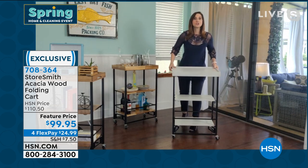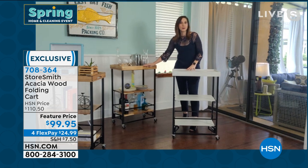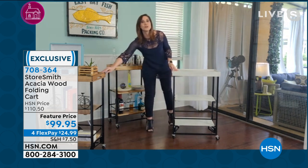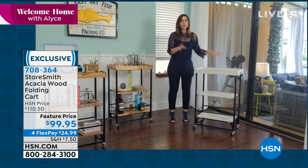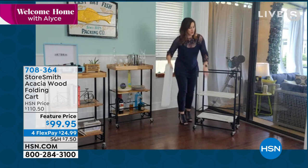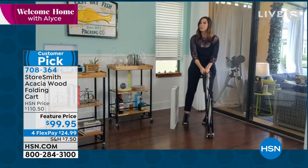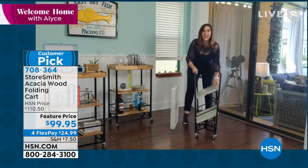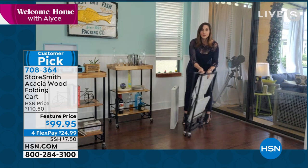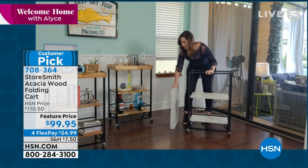Go read the reviews — people love this. It's a customer pick, and I have a blast reading all the ways people are using it. They're not just using it as a bar cart or decor — there are crafters using it, people who put puzzles on here. However you want to use it, it's going to work for you. No assembly — it comes to you like this. You pull it out of the box and just open it up. Shut and open — that's all you have to do.